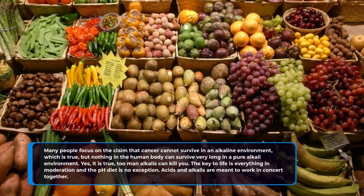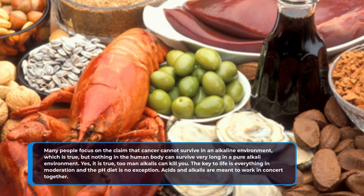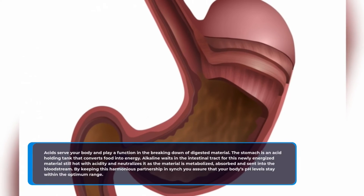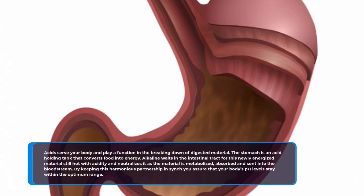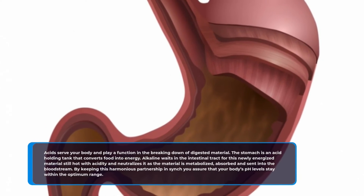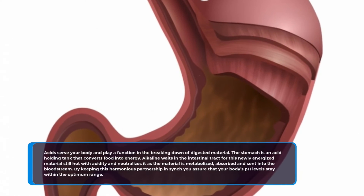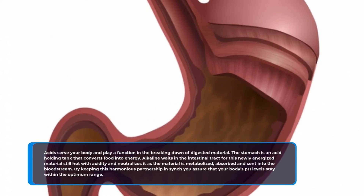But nothing in the human body can survive very long in a purely alkali environment. Too many alkalis can kill you. The key to life is everything in moderation, and the pH diet is no exception. Acids and alkalis are meant to work in concert together. Acids serve your body and play a function in the breaking down of digested material. The stomach is an acid-holding tank that converts food into energy. Alkaline waits in the intestinal tract for this newly energized material, still acidic, and neutralizes it as the material is metabolized, absorbed, and sent into the bloodstream. By keeping this harmonious partnership in sync, you assure that your body's pH levels stay within the optimum range.